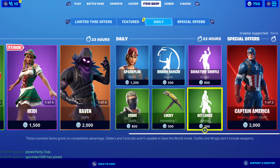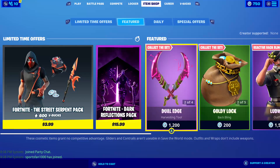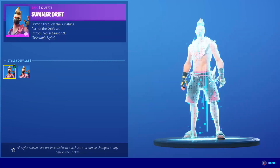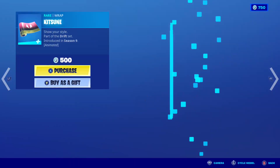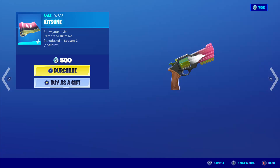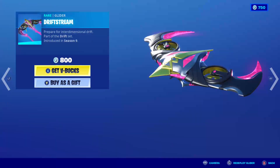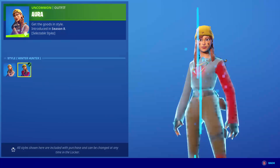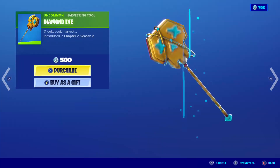Here is today's item shop. Treats from back still here. The Dark Reflections Pack is still here. We have the Summer Drift skin back, the back bling, the Uzi default shirt with the Dual Edge harvesting tool, and the Kitsune wrap. The Drift Stream glider. We have the Aura skin, back bling default Winter Hunter.